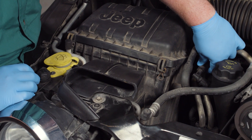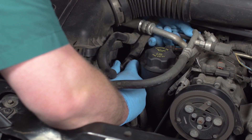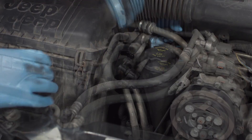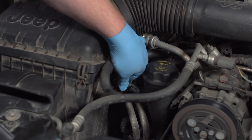First, locate the PCV valve — ours is here on the passenger side in the oil fill tube. Disconnect the vent hose that goes to the intake. Twist the valve counterclockwise to release it from the oil fill tube. You'll have to pull on it to release it once the tab is disengaged.